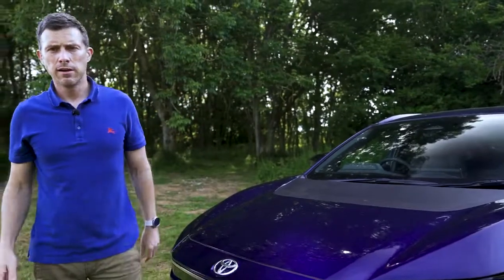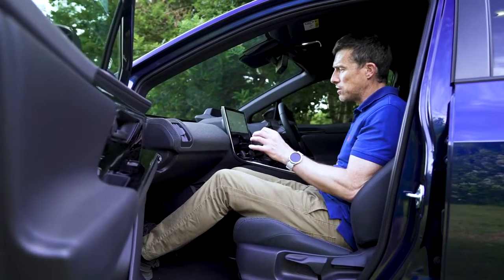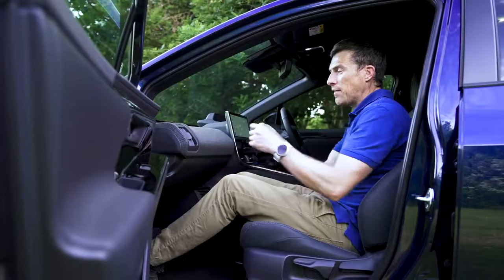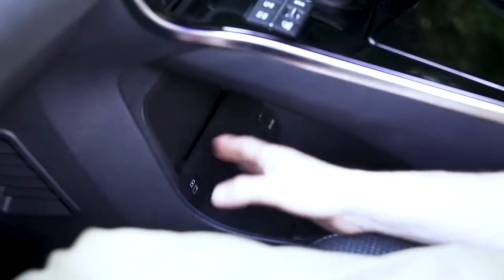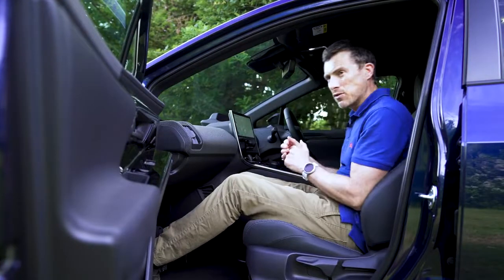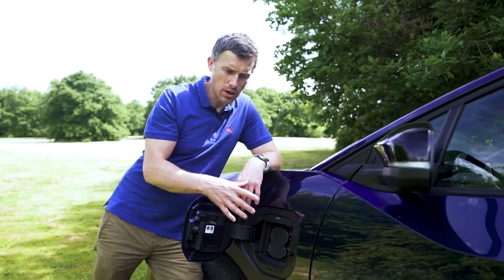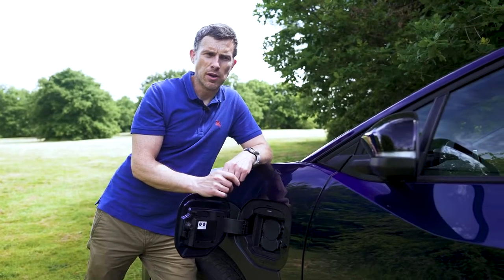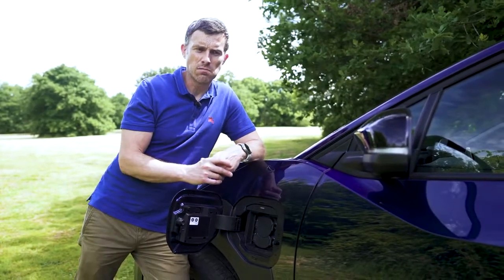That brings me to five annoying things about this car. First: for a supposedly practical SUV, this car bizarrely doesn't have a glove box. The interior designer said they removed it to increase front passenger knee room and that his wife could never fit her handbag in a glove box anyway. But the problem is that open storage is visible through the window — with a glove box you can hide valuables. I think they've got that wrong. Second: when charging on AC, this car will only charge at 6 kilowatts rather than the standard 7 kilowatts of most electric cars, meaning it charges more slowly at home and can't take advantage of faster public AC chargers.